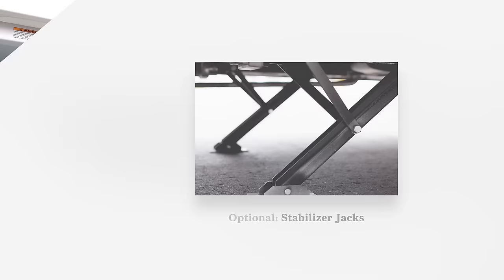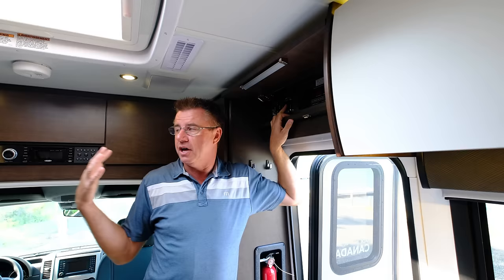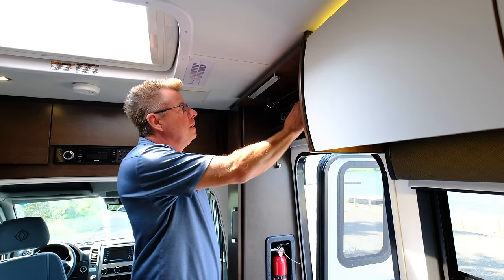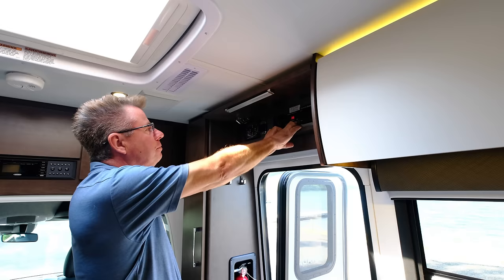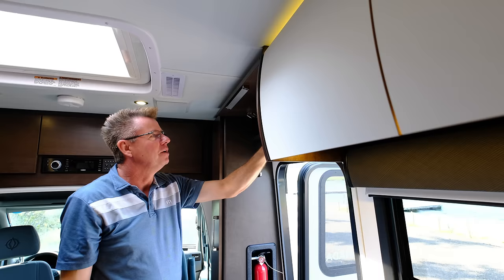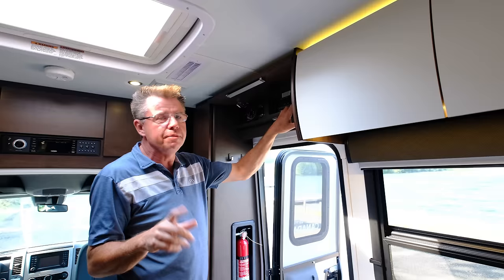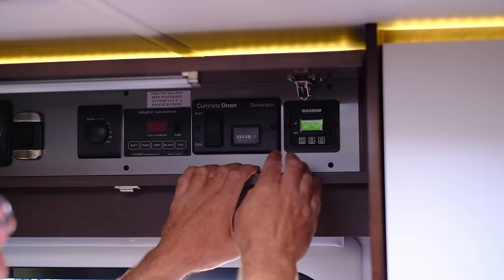You can also have the option of stabilizer jacks. We also have our slide-out control for bringing the slide out in and out — always be facing the slide out when you're bringing it in and out. We have the Truma AquaGo Comfort Plus control center right here. Our batteries are kind of low right now — 12.4. Fresh water is empty, gray is empty, black is empty, and the propane is 36%. Here's your water pump switch. We also have our generator control system — push it to stop until it lights out, meaning it's primed, then you start it. We also have an hour meter for tracking oil change intervals.